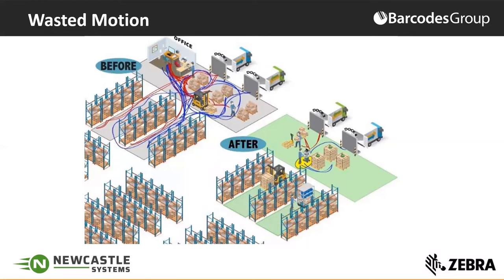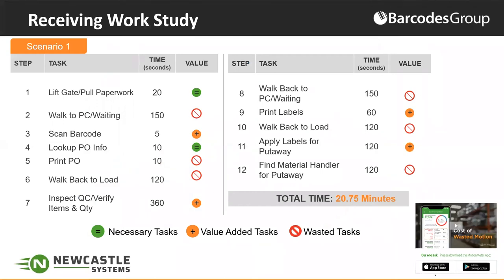This is a typical receiving work study. We have a tool called Motion Meter — I encourage everyone to download it, it's free for iPhone or Android. It allows you to measure any process. In receiving, it all starts with somebody pulling the paperwork, then walking to a PC, scanning, looking up info, going back to where the work needs to take place, and then going back to print labels. That back-and-forth motion creates waste, and this process takes about 21 minutes.